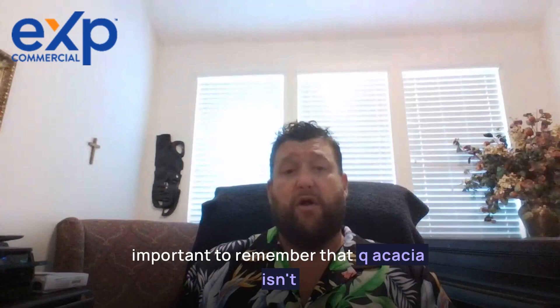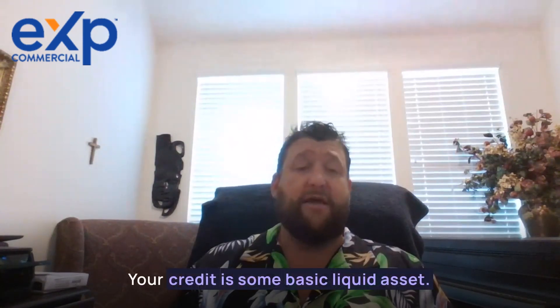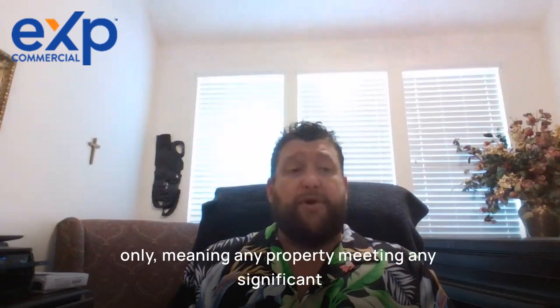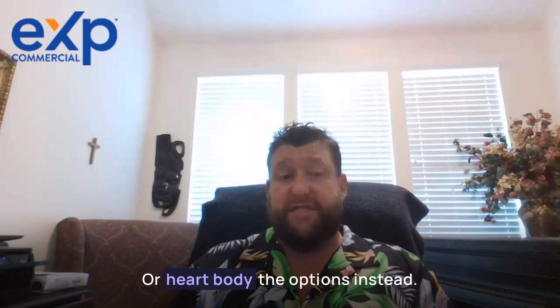It's important to remember that qualification isn't 100% based on the property — your credit and some basic liquid assets do matter. Finally, DSCR loans are for turnkey properties only, meaning any property needing significant renovations or rehab is not going to qualify, and you will likely need to explore hard money options instead.